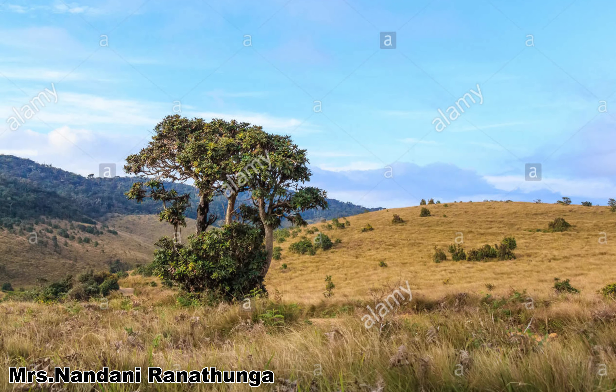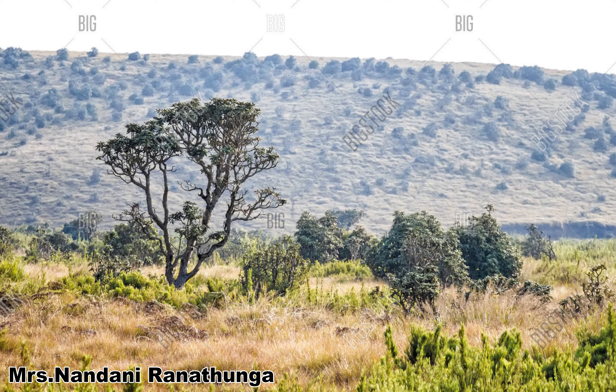Let's talk about patana grasslands of Sri Lanka. There are two types of patana found in Sri Lanka: the wet patana grassland and dry patana grassland, based on the rainfall pattern and soil of the site.